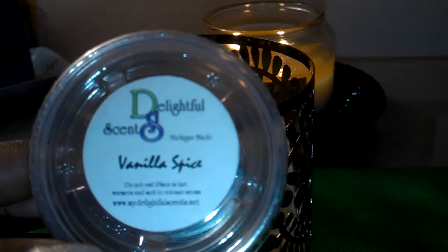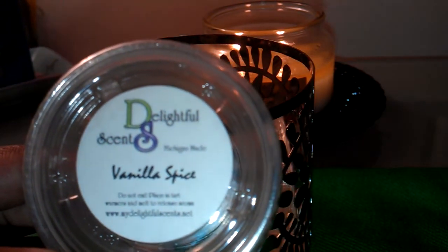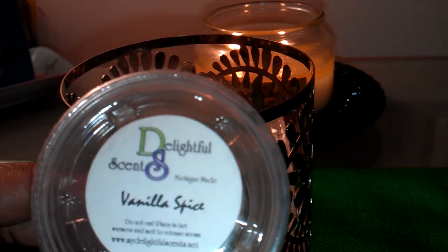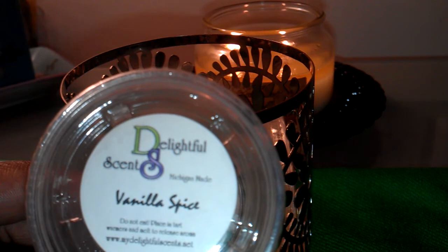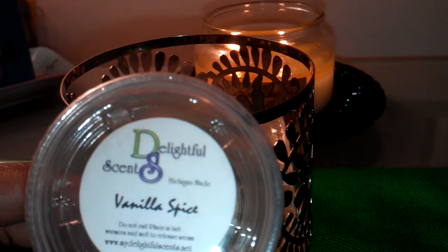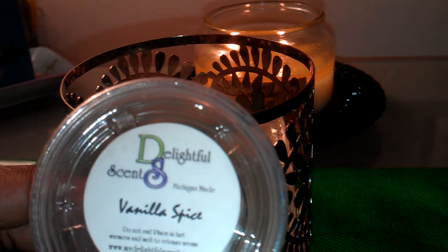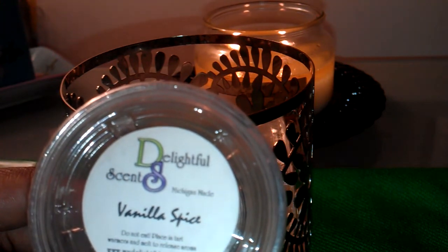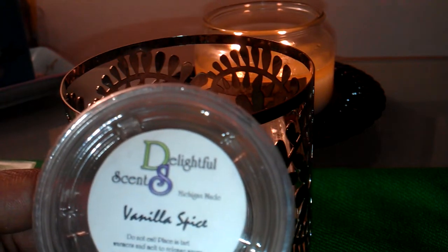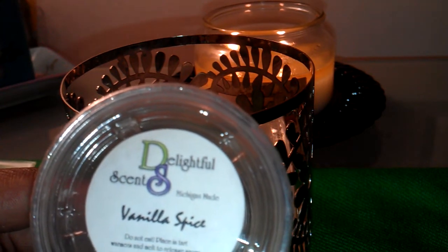Now I'm going to show you some of the tarts that I melted from Delightful Scents. I talked about Delightful Scents a little bit in the past — I showed my coffee cup tea light burner and I was melting my Delightful Scents hazelnut coffee tart, which is amazing. I've been melting their tarts throughout the spring and summer.